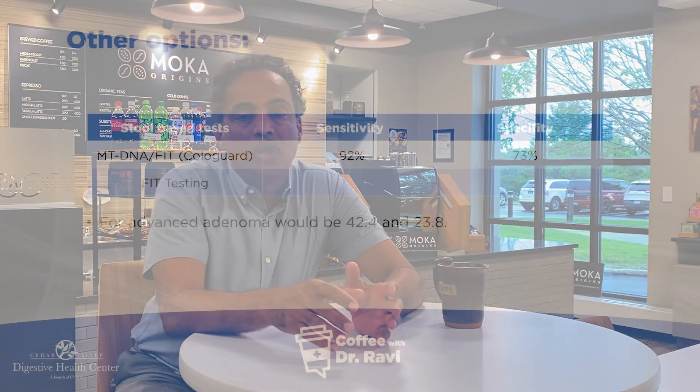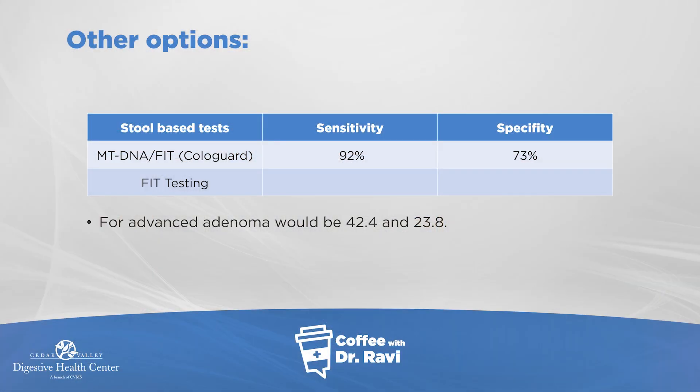Where the colorectal and the FIT test fall down is with polyps — they only pick them up in about 40% and 23% of cases respectively. So in other words, they're much better at detecting colon cancer than detecting colon polyps. However, we want to get people screened at the level of polyps first, before it becomes cancer.